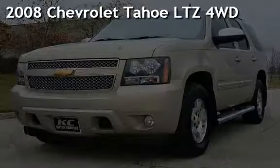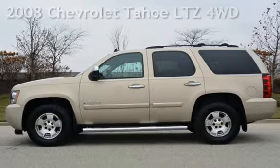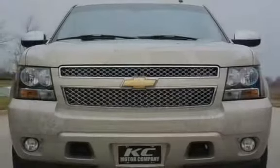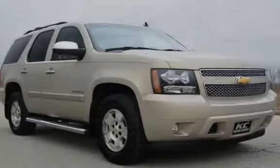Presenting a pre-owned 2008 Chevrolet Tahoe LTZ four-wheel drive. This four-door SUV has an eight-cylinder, 5.3-liter V8 engine, with four-wheel drive, and an automatic transmission.